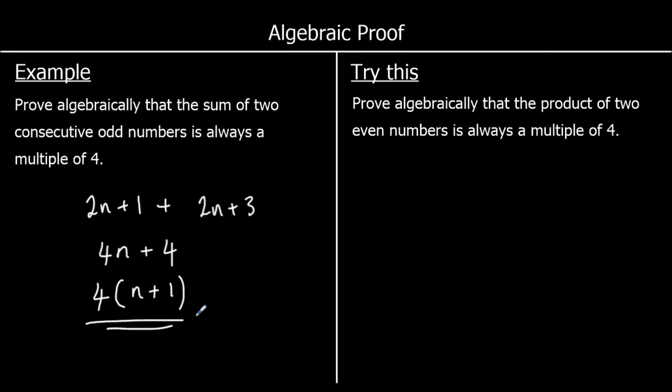Prove algebraically that the product of two even numbers is always a multiple of 4. These are two different even numbers. An even number is 2n, and 2 times anything is even. But we need the product — a multiplication — with another even number, so we use a different letter: 2m. So 2n times 2m equals 4mn. We can show this is a multiple of 4 because it's 4 times something.